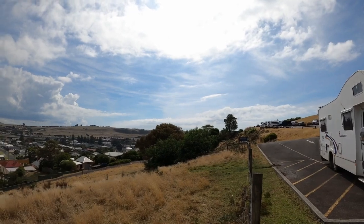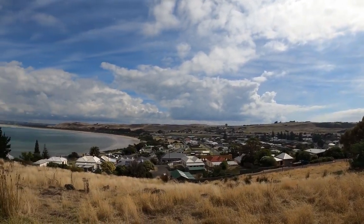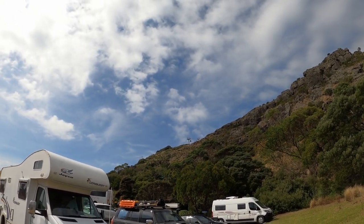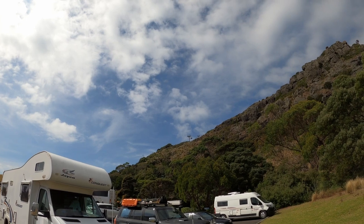We're in Stanley, in the car park at the thing called the Nut. If I turn around, there's this big rock formation - and we're going to take the cable car up to the top. We're thinking we'll walk down; we'll see how we feel when we get to the top.